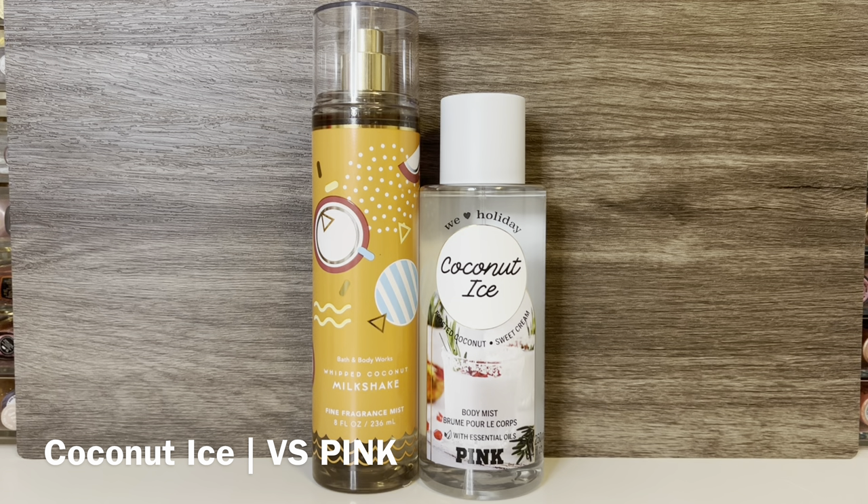And then I have Coconut Ice from Victoria's Secret Pink, with notes of frosted coconut and sweet cream. I couldn't find too many gourmand coconut scents in my collection, but I thought this one might be somewhat similar. It has a really strong, creamy coconut, and the sweet cream gives it an added rich and creamy quality. It smells basically like coconut cream with just a hint of spice, almost like raw vanilla bean. I think this is actually closer to Whipped Coconut Milkshake than Coconut Cream Pie — both have a creamy coconut with a bit of an airy quality and aren't overly sugary. Coconut Ice is a tad bit sweeter at first, but when they dry down, they smell very similar to me.